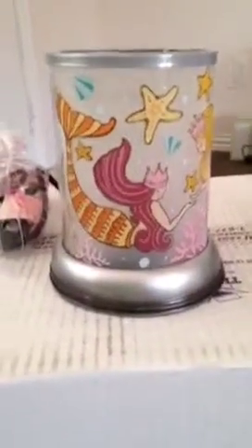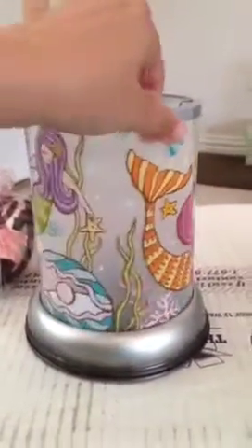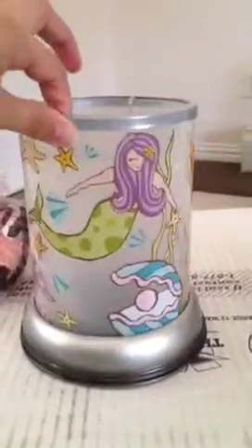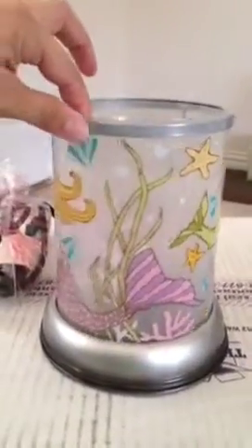Hi everybody. I'm doing this quick video just to show you how beautiful this warmer is for the kids' room. I just got it in for a customer and I was just making sure everything looks good.